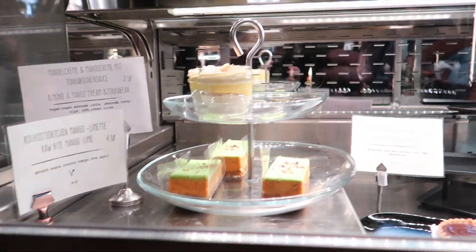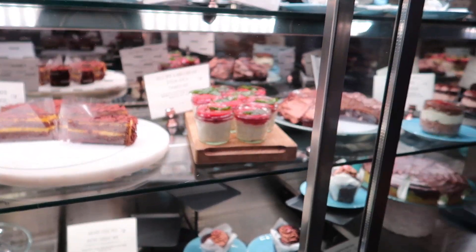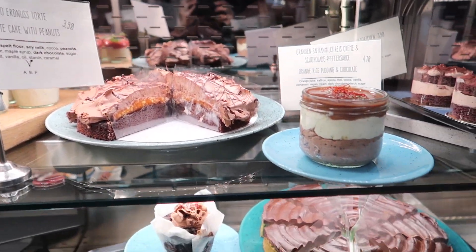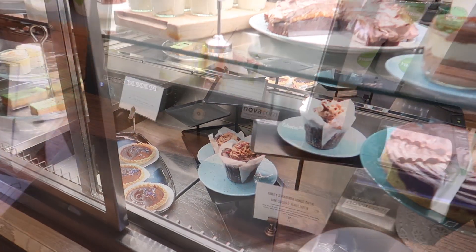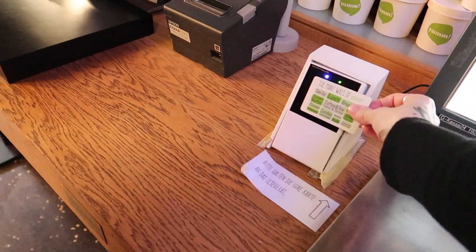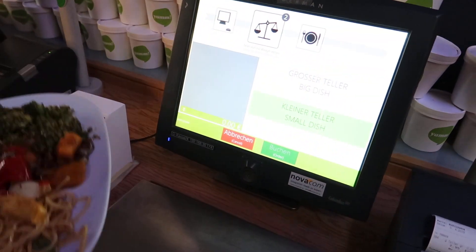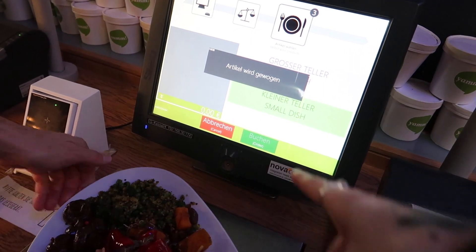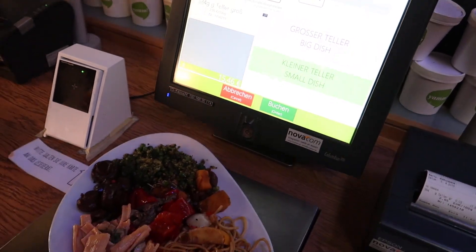The dessert area is definitely my favorite — look how delicious everything looks. It is very easy to pick food as a vegan because all dishes are clearly marked. Once you fill your platter, you go to the scale, place the card on the card reader, then select the size of your plate, put it on the scale, weigh it, and a ticket will be printed that you can take with you to your table.